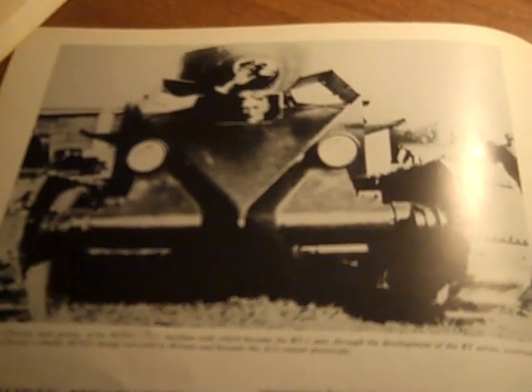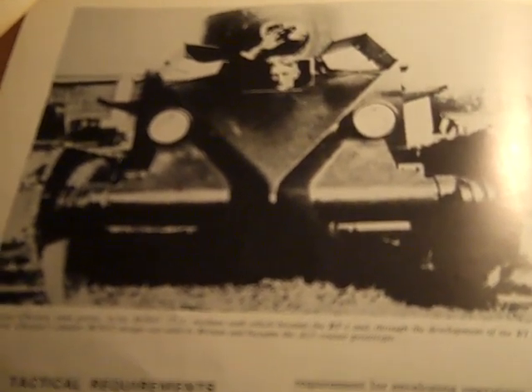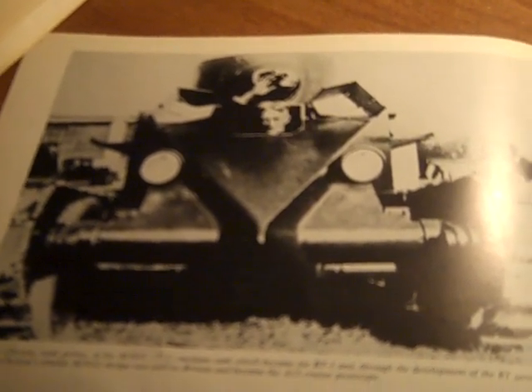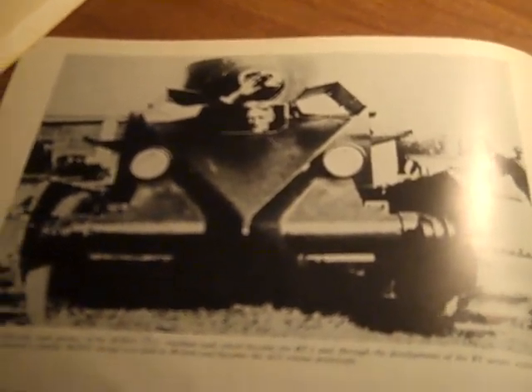I believe Aberdeen has a J. Walter Christie tank because I think I've seen a photo of it in the same area as the Hetzer when it was being restored. I saw a photograph of what appeared to be a Christie tank, and I am 98% certain that's what it was. So I think we have something like this or like the Bigley kicking around somewhere.